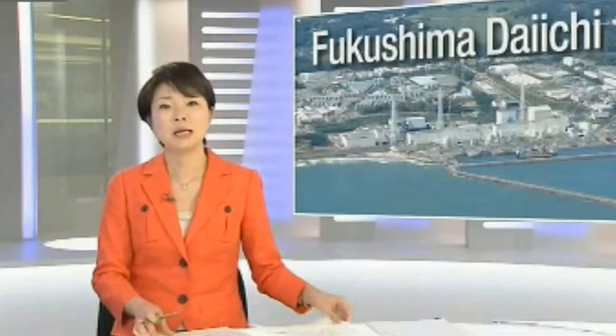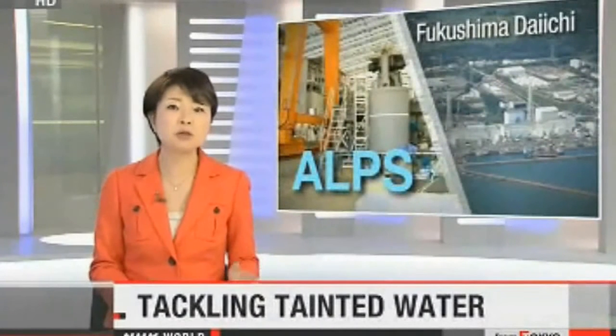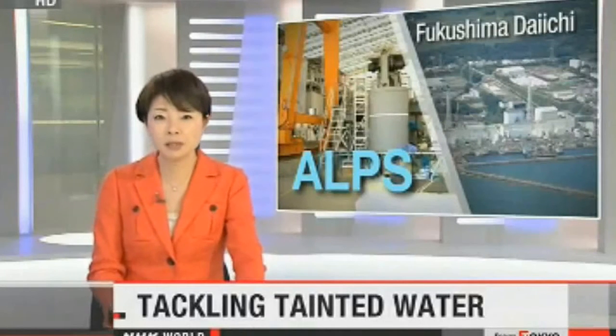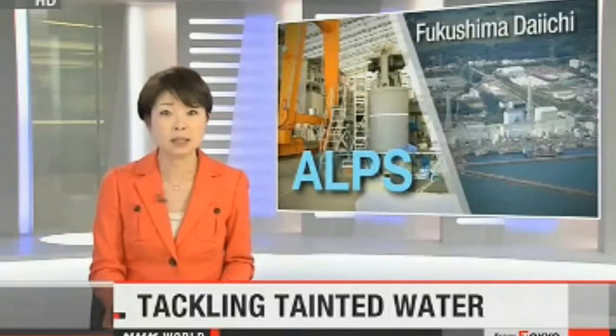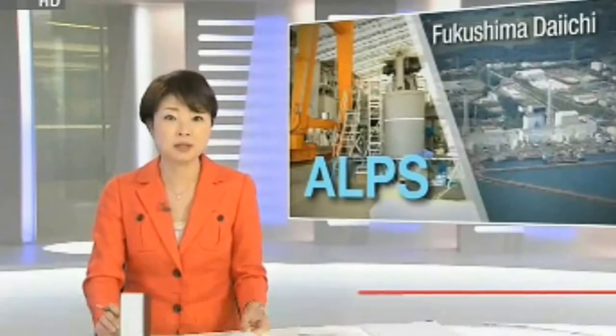Engineers at Japan's damaged nuclear plant spend hours every day trying to get a complex network of pipes, cylinders, and filters to work. The Advanced Liquid Processing System, or ALPS, is designed to remove most radioactive substances from contaminated water at Fukushima Daiichi. The government is spending about $150 million to upgrade the system. This latest installment of Nuclear Watch examines how ALPS would be used to tackle one of the biggest problems at the facility.